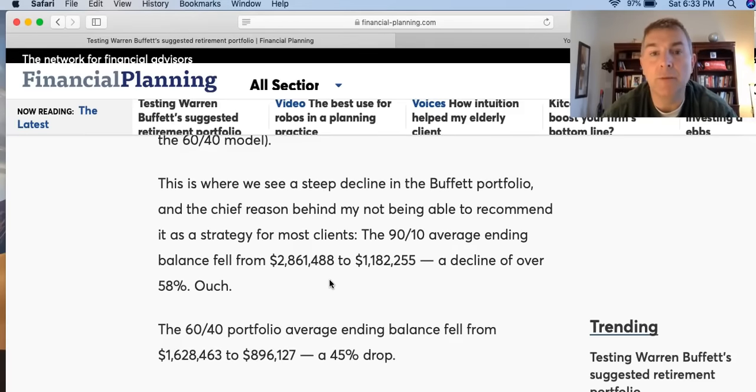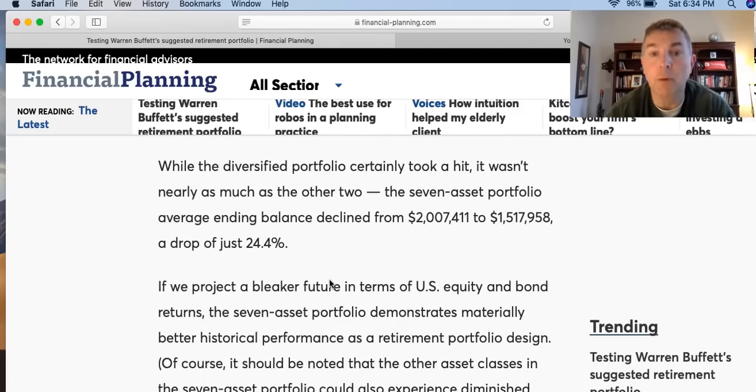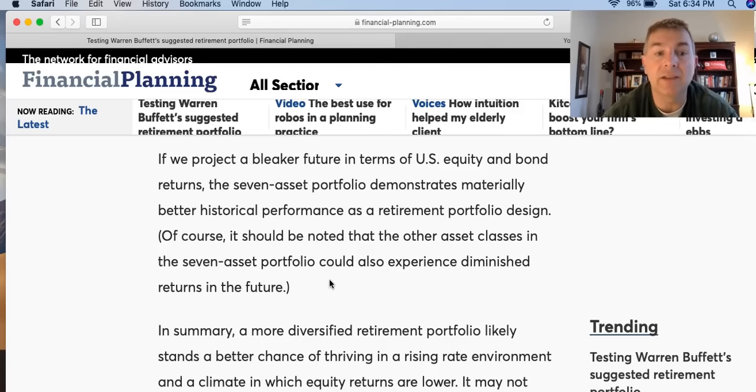What if US stock market performance is also less robust over the next 10 to 15 years? Craig subtracted 400 basis points from S&P 500 and Russell 2000 annual returns, with bonds also held in that reduced state. This is where we see a steep decline in Buffett's portfolio, since 90% is in US stocks. The 90/10 average ending balance fell from $2.8 million to $1.18 million — a decline of 50%. The 60/40 fell from $1.6 million to $896,000, and the diversified 7-12 fell from $2.0 million to $1.5 million. Under a bleaker future scenario, the seven asset class portfolio demonstrates materially better historical performance.